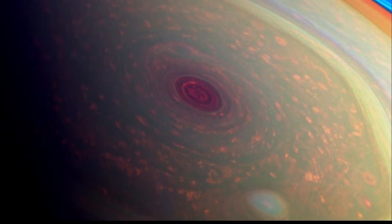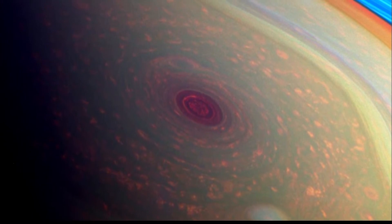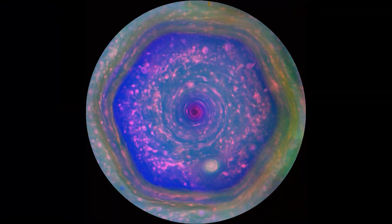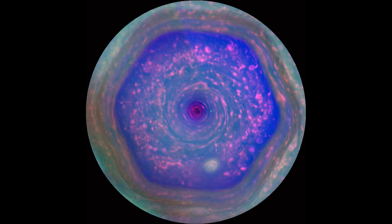But we do know that the North Pole has a six-sided jet stream with a giant, rotating storm at its center. It's almost a perfect hexagon, the only storm in the solar system like this.